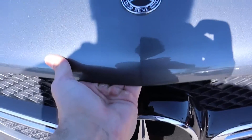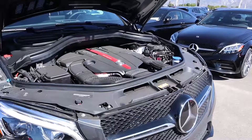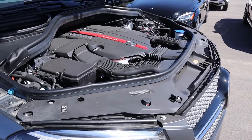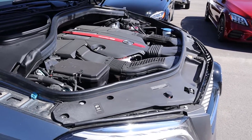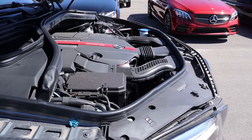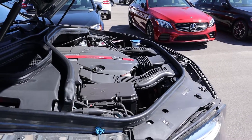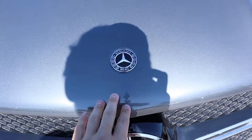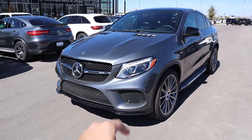Under the hood we have a twin-turbocharged three-liter V6 that goes through a nine-speed automatic transmission. In terms of fuel economy it's 17 around town and 22 on the highway. Power outputs are 385 horsepower and 384 pound-feet of torque.